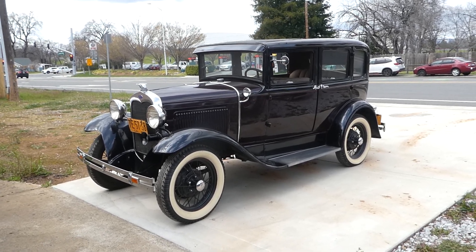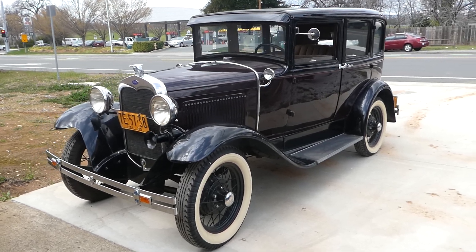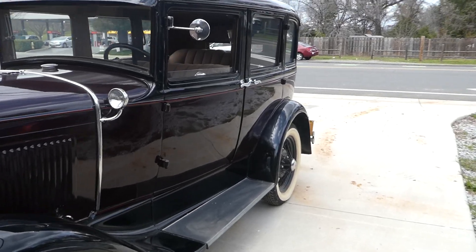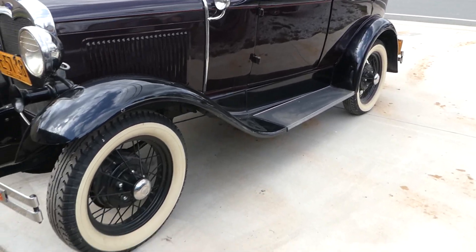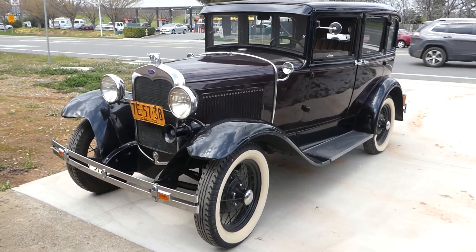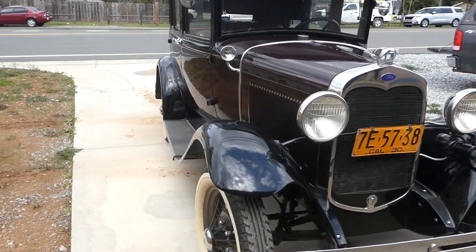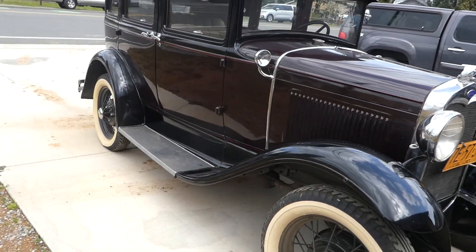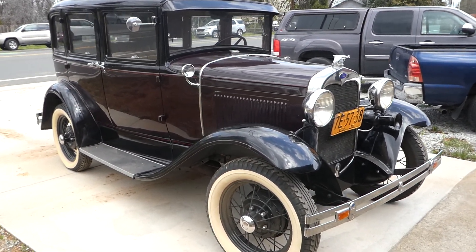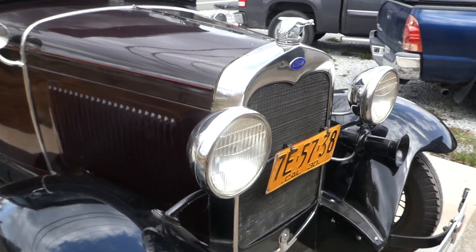Hi, this is Robert with NorCal Online Auctions. This week we have a beautiful 1930 Model A four-door deluxe sedan. It had been sitting for eight years, so we went in and drained the gas and she fires right up. We put in a fresh battery, changed a couple things, did a little bit of work to get her to fire right up. It's an older restoration but it's in pretty good condition.